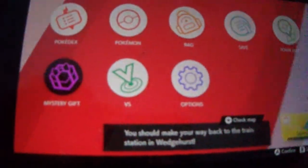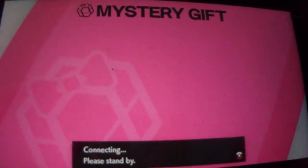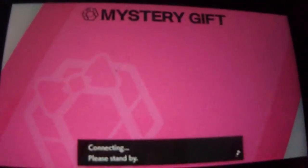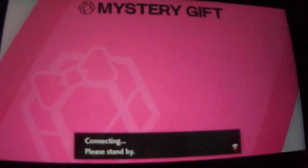Welcome back to Galar everyone. Today we have a very special gift, because if you haven't heard, we can get our hands on a brand new shiny that you can't normally get, which is Zacian.